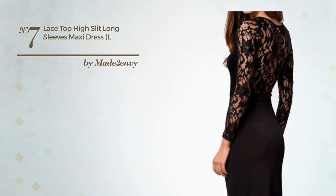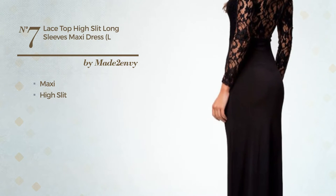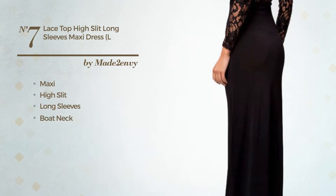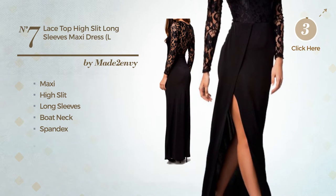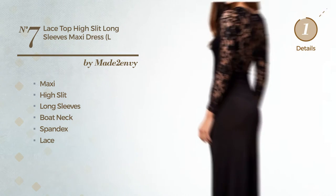Number 7. A beautiful maxi dress with a high slit, featuring long sleeves with a boat neck, produced with quick-drying spandex and decorated with lace. Available uniquely in this color.